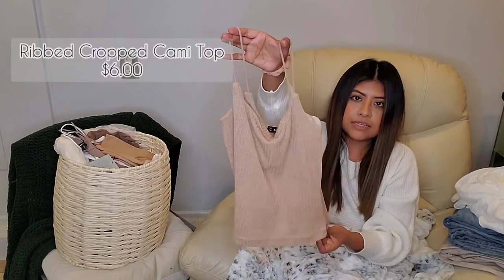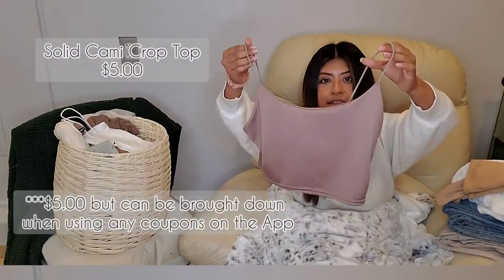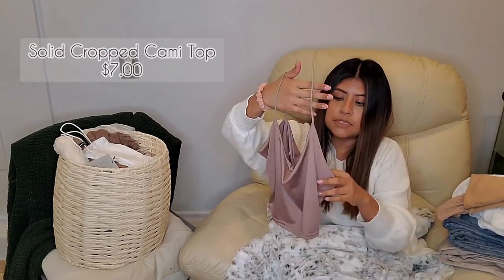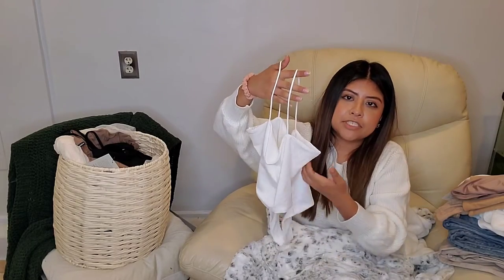Most of these crop tops that I have here are all less than $10 — maybe even less than $8, some were $5. They were really cheap. This one I believe is still on the site and you can still purchase it. Most of the things do sell out pretty quickly. This crop top I picked up for $4. Another crop top — this one's more silky and super soft.